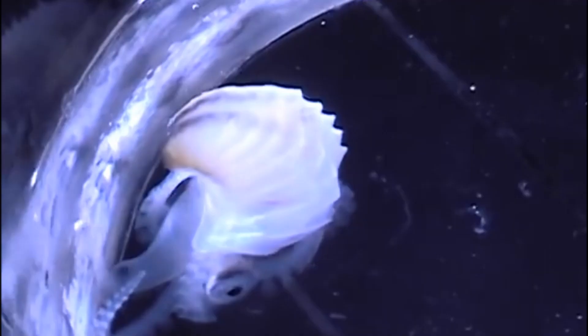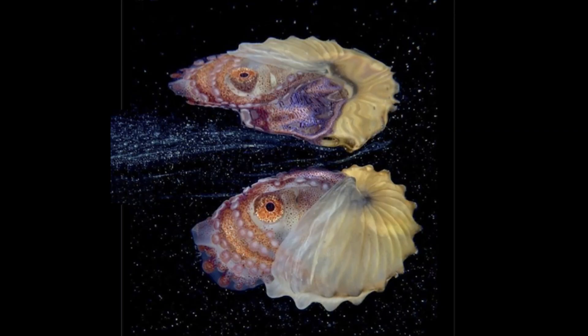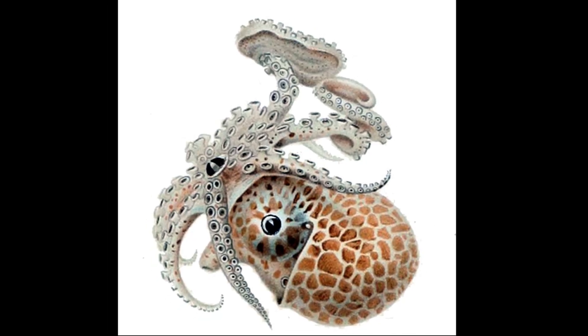They feed on small mollusks, crustaceans, and jellyfish. They can swim quite quickly by using jet propulsion. Their arms have two rows of suckers.